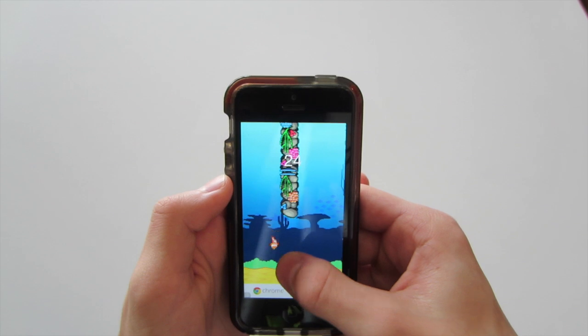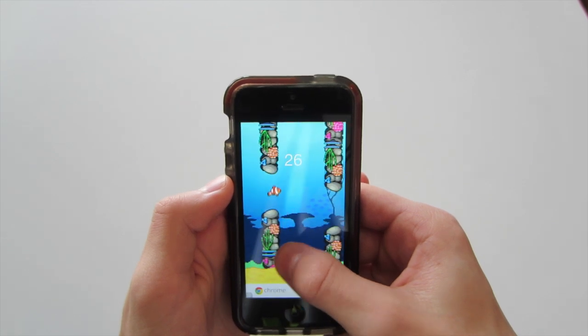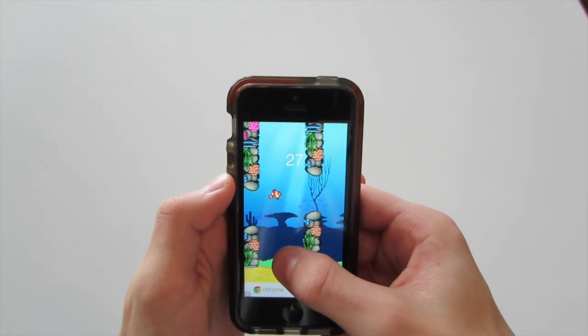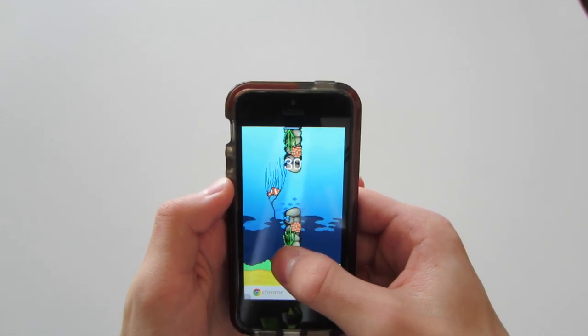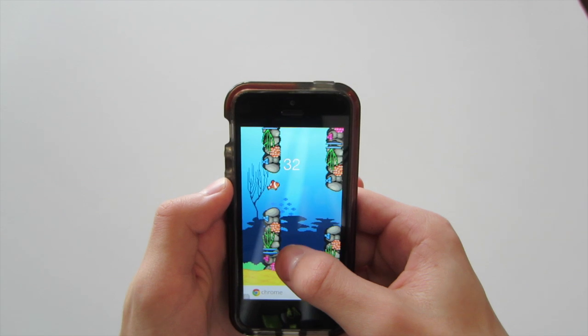That's pretty much it — it's basically just another Flappy Bird clone. I'd highly recommend this one over some other clones because it's a little bit smoother and a lot less glitchy. Go search up Clowny the Fish in the App Store and you'll find it.